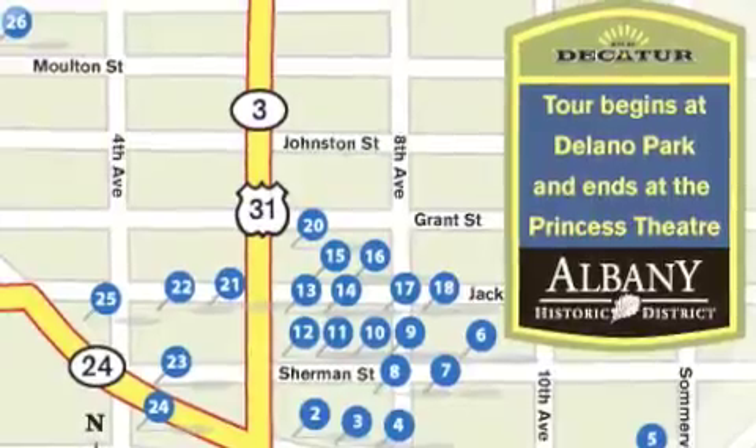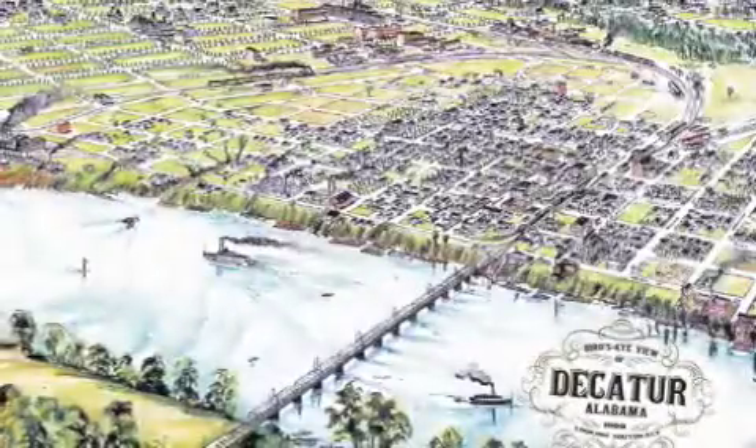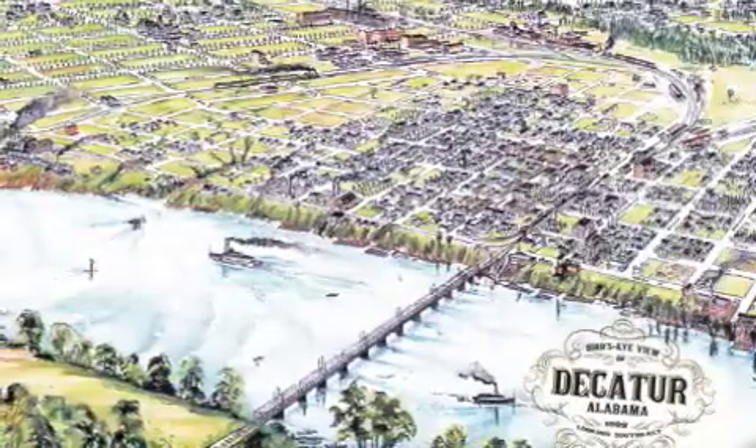If you follow the maps in numerical order, each tour takes about an hour. Also, please remember that unless otherwise noted, the buildings are privately owned and can only be viewed from the street or sidewalk.